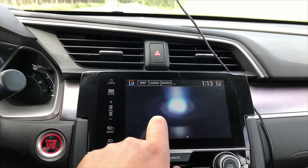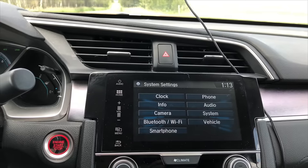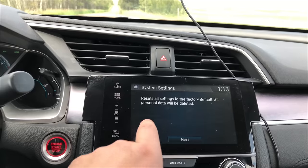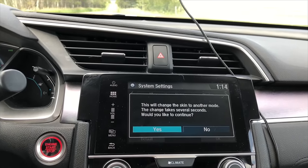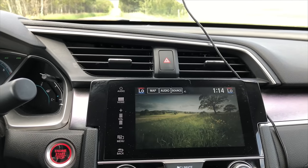Another thing you can do is go back to Settings, then System, and then go over to Change Skin. Select Next and then say Yes. What this does is change the interface to look almost like a phone.